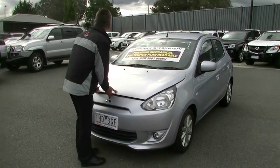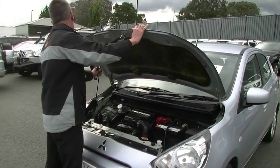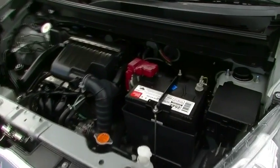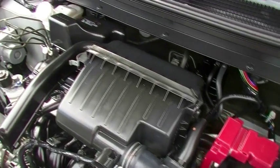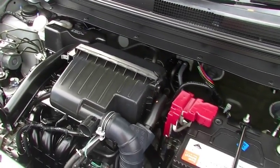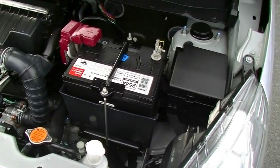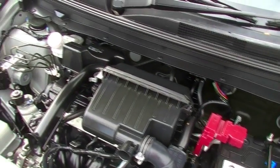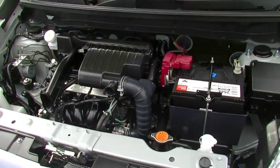Around to the front of the Mirage now, and we'll have a little bit of a chat about the performance, or more importantly the economy. The whole reason when these were first produced was to get the most economical little car on the road that we could. The 1.2 litre three cylinder motor gives us 57 kilowatts of power and 100 newton metres of torque. But most importantly, 4.9 litres per 100 K's. So even though they're only a 35 litre fuel tank, you're going to get in excess of 714 kilometres to one tank of fuel.